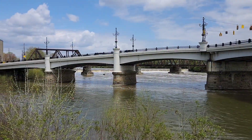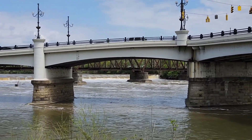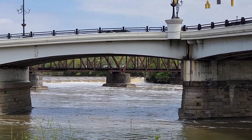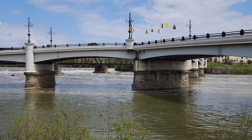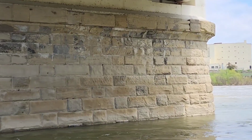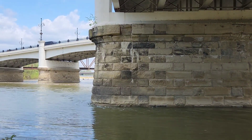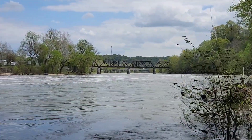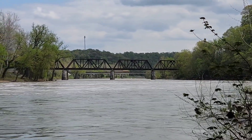Just beyond the bridge there you can see Ohio Central's railroad bridge. This is the Muskingum River. The stone piers are awesome — just the way they're hand carved and built. Up and down the Muskingum River there's also a series of locks and dams.